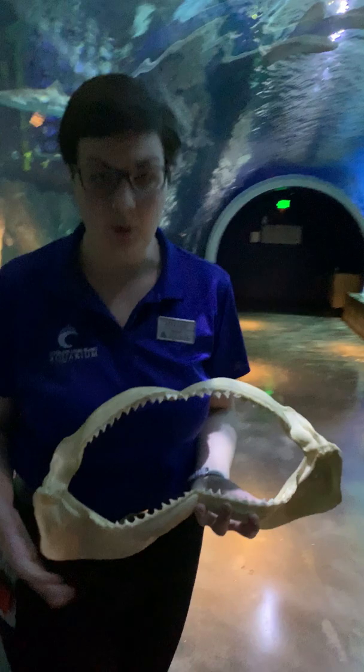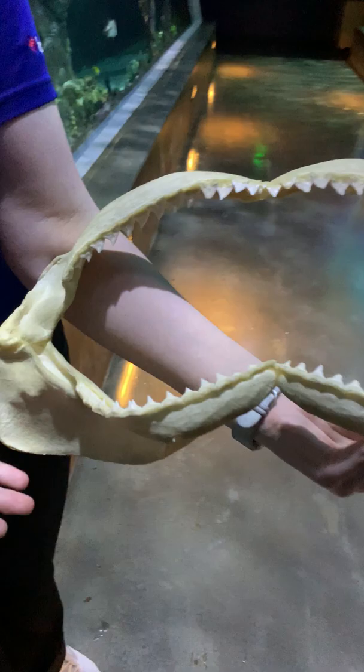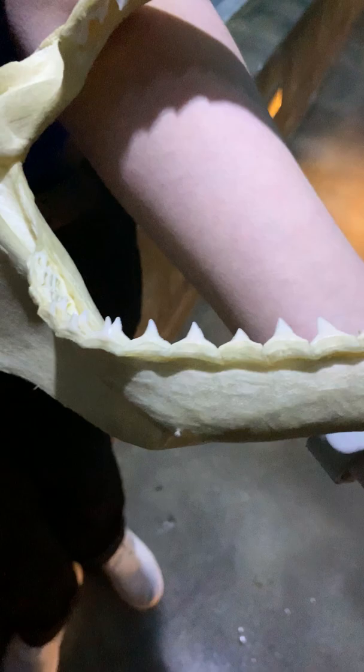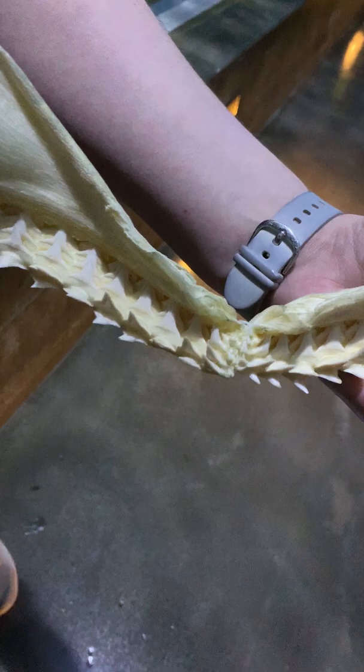Sharks are well-known for their teeth. And if you take a look, I actually have a real shark jaw right here. This is specifically a bull shark jaw. Bull sharks are going to be one of the more open ocean sharks, and they have the teeth to match. They have teeth that are good for eating medium to large-sized fish. And in fact, they actually have many rows of teeth in their jaw, up to six rows at a time.